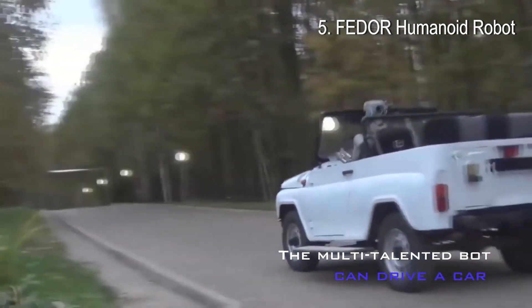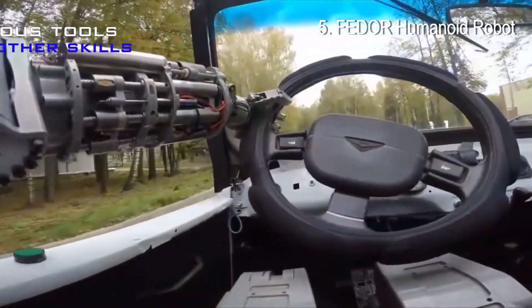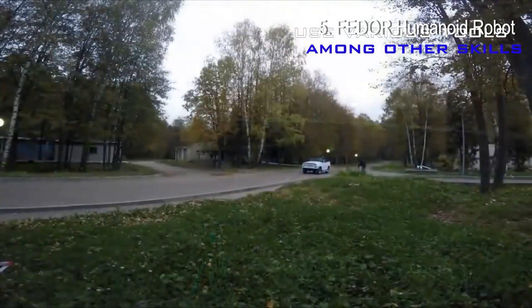The multi-talented bot can drive a car, use various tools including keys, screw in light bulbs, and even do push-ups. It has also proven capable of working in extreme conditions.